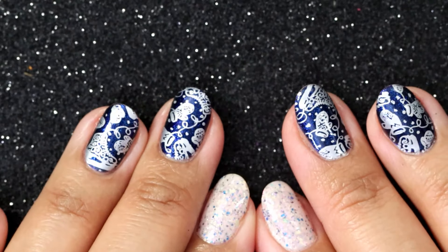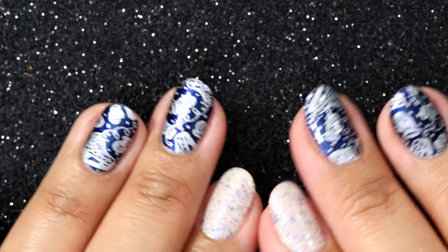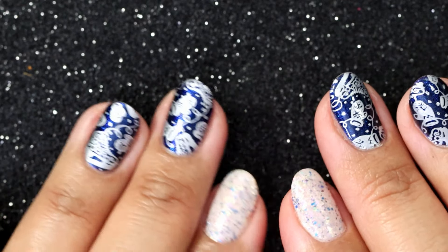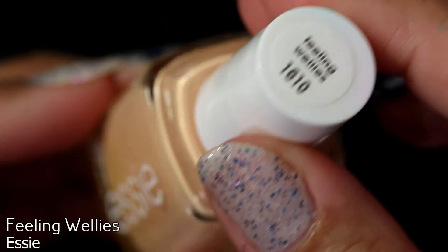I also pulled out a couple of polishes I have not worn yet but feel can fall really well into this category. Let's get on with the polishes — I'm going to show them in no particular order. I did try to do a gradient effect from lightest to darkest, but the color is always deceiving when you're just looking at the polish bottle.